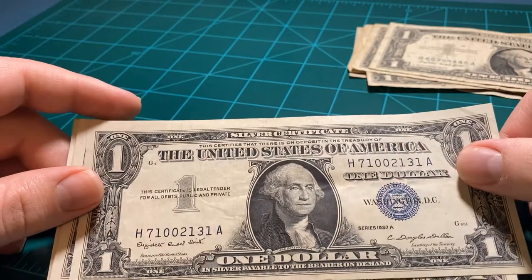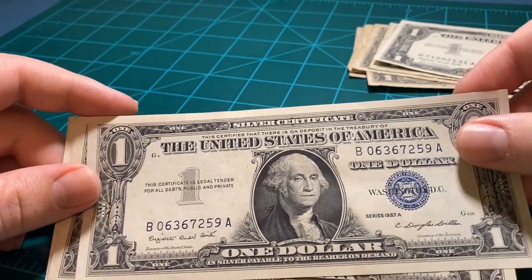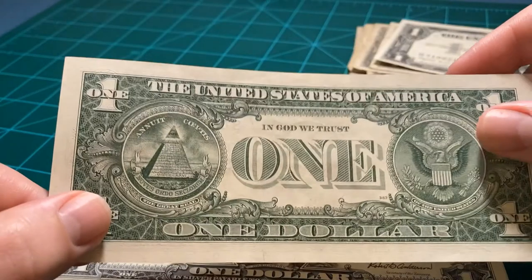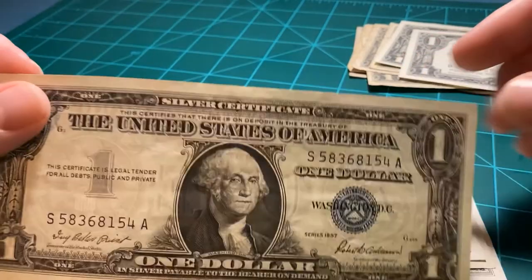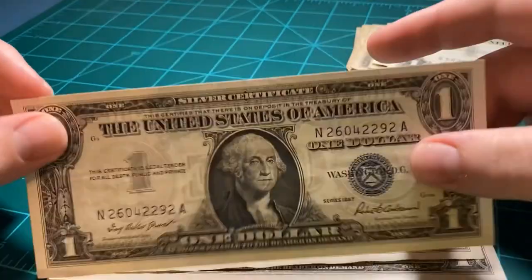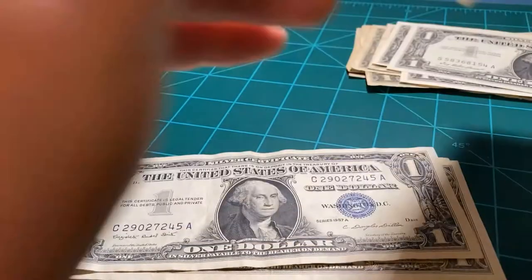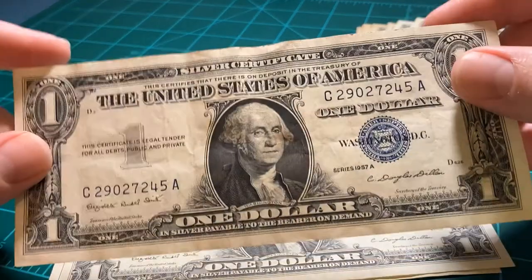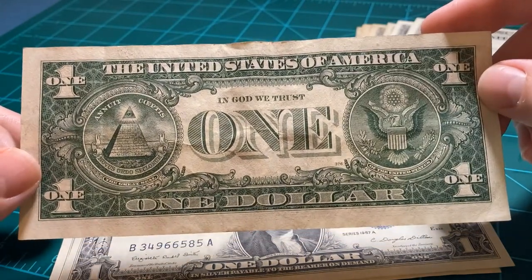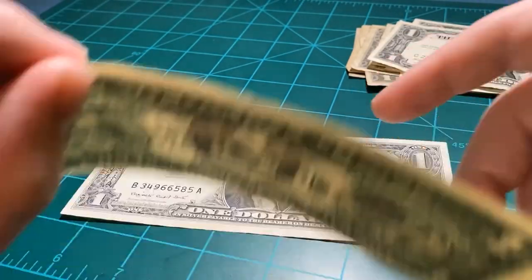Okay, here we go. We're starting to get some nicer looking ones. Still Series 1957s, starting to look crisp, almost brand new. Here's a nice fresh 1957 — almost looks like it was cut just yesterday, just a little bit of a fold in the middle. I know I'm not wearing gloves, I know there's acid on my hands and oils. But it's my hobby — I just collect it for fun.